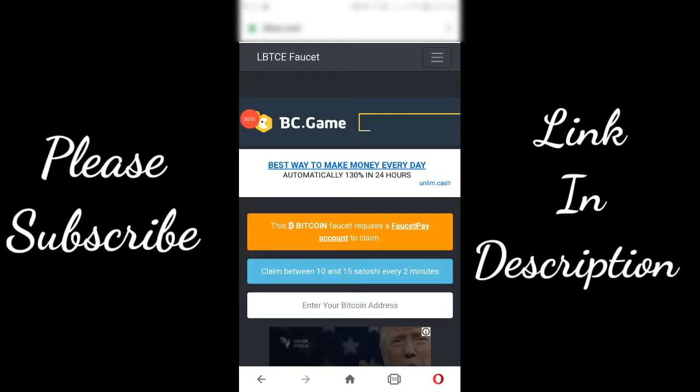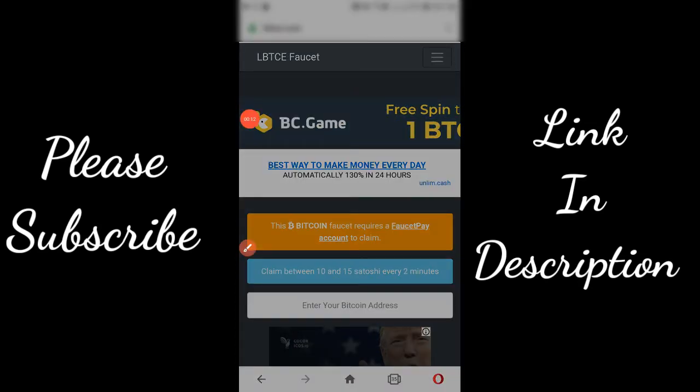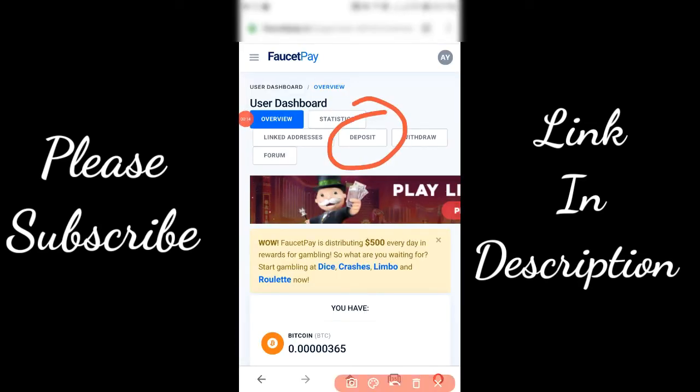Today I will show you a Bitcoin earning faucet. This faucet requires a FaucetPay account to claim and you can receive 10 to 15 satoshis every 2 minutes. The link of this faucet is given in the description below.